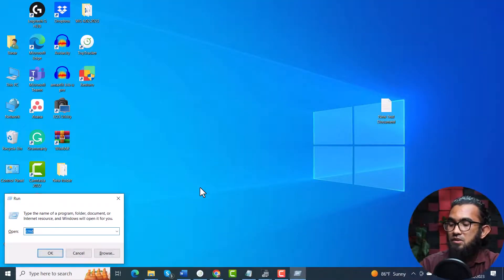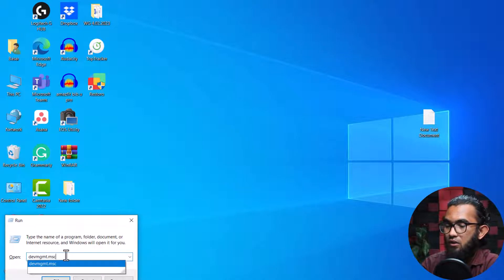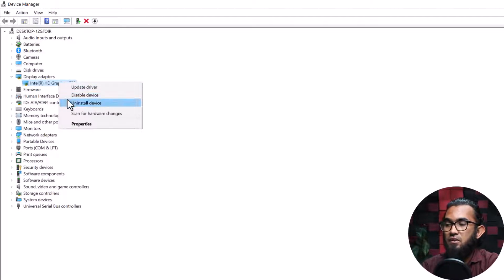Then last but not least, updating your graphic driver. To do that, open the Run command by pressing Windows key plus R. Then type devmgmt.msc to open the Device Manager and expand Display Adapters. If the display adapter is disabled, you have to first enable it — just right-click on it and you will have the Enable option. Then click on the driver and go to Update Driver.